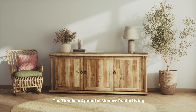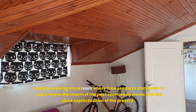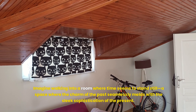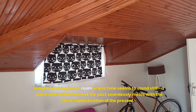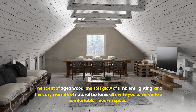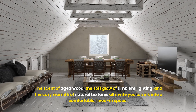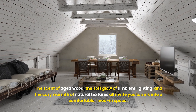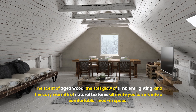Imagine walking into a room where time seems to stand still, a space where the charm of the past seamlessly melds with the sleek sophistication of the present. The scent of aged wood, the soft glow of ambient lighting, and the cozy warmth of natural textures all invite you to sink into a comfortable, lived-in space.